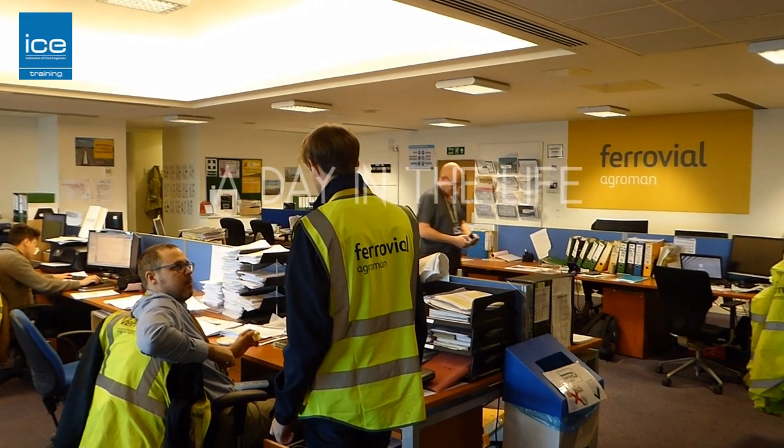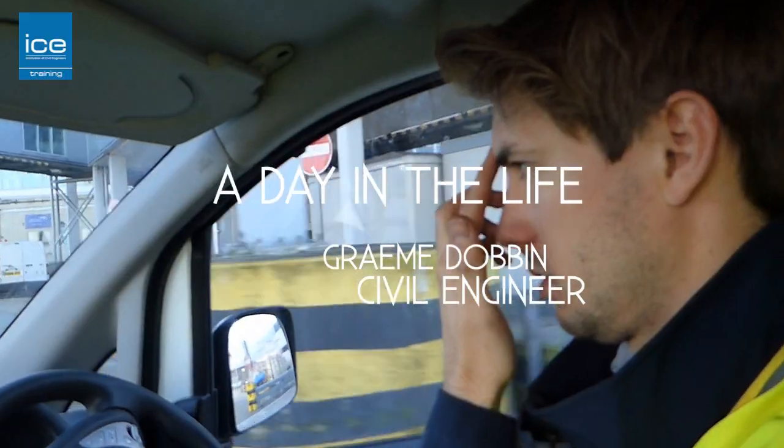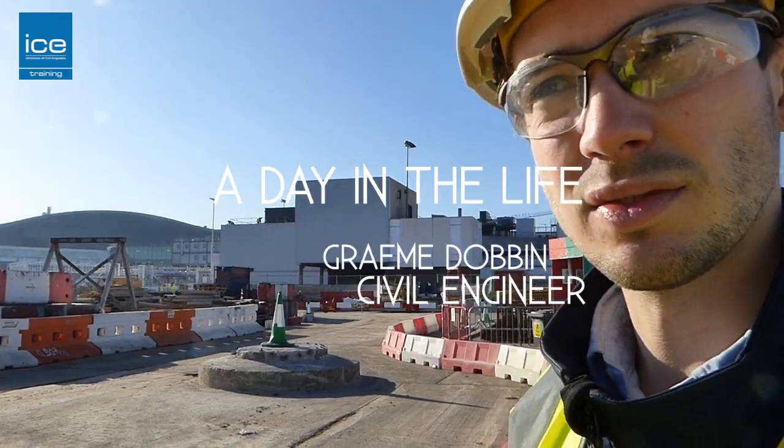Hi, my name's Graeme Dobbin. I'm a civil engineer for Throville Agriman at Heathrow Airport. I'm 24 years old and I'm from Scotland.